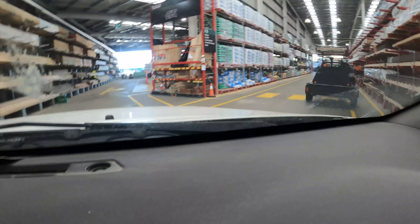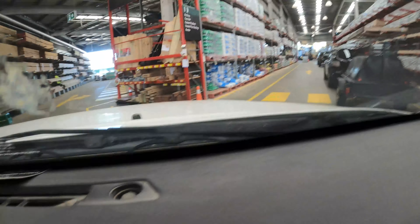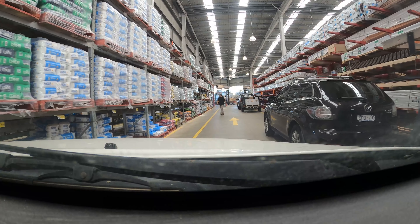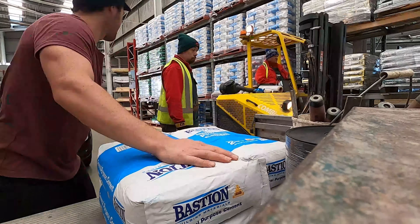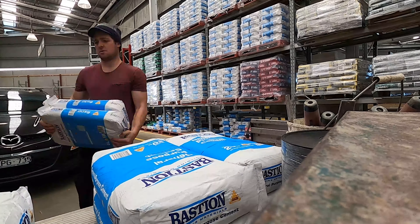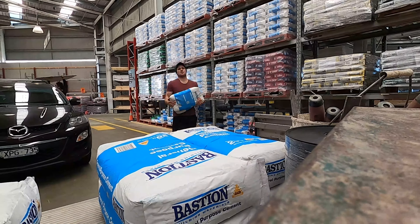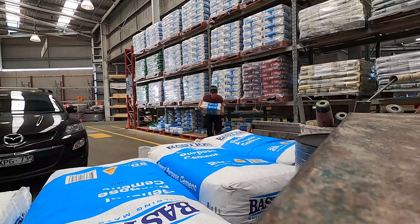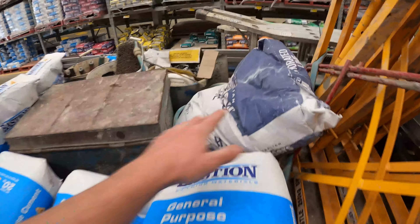Just pulling into Bunnings now to get the cement. Looks absolutely chockers here at the moment — but this is the stuff I want right here, to the left of me — that's our cement. Got our bags in: 20 bags of the Bastion with the hydrated lime.